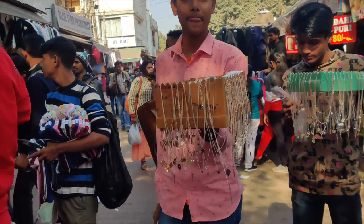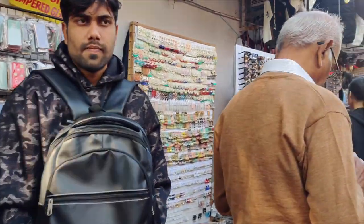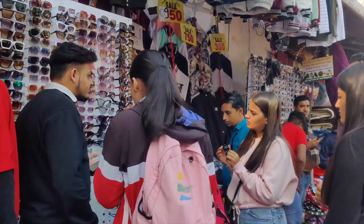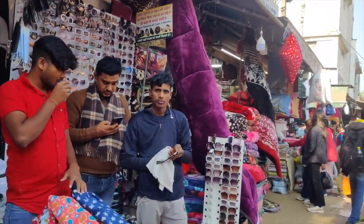There are also jewelry vendors with a lot of dainty chains, and you will find watches and very pretty earrings. You can also get sunglasses priced at 50, 100, 150, or 200 rupees. Everything was in an affordable range.